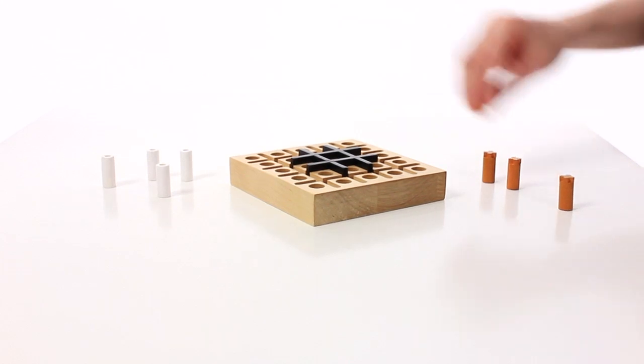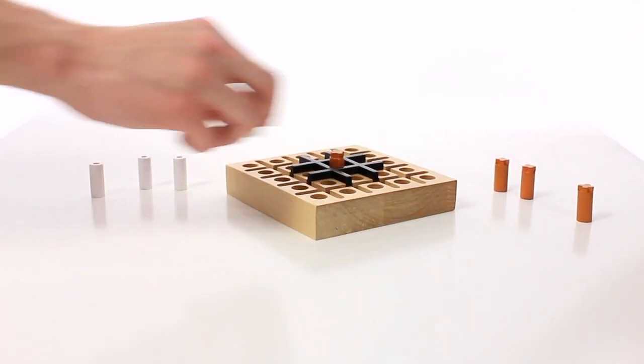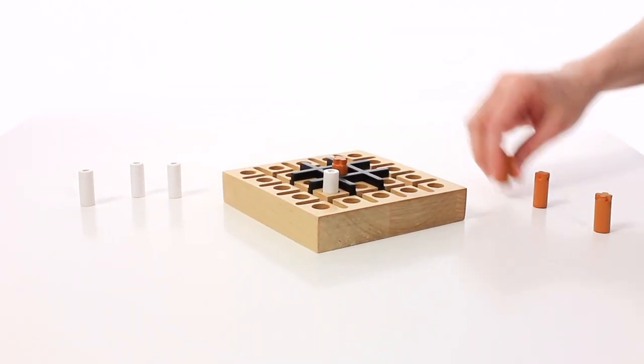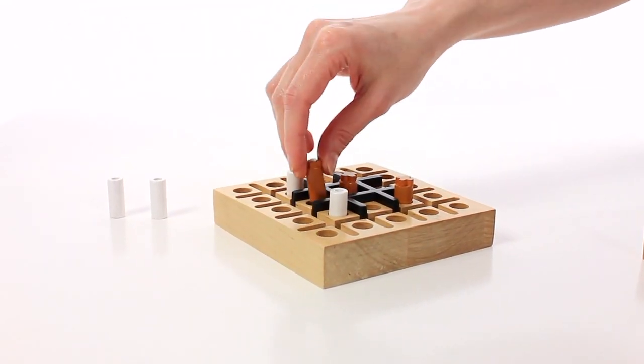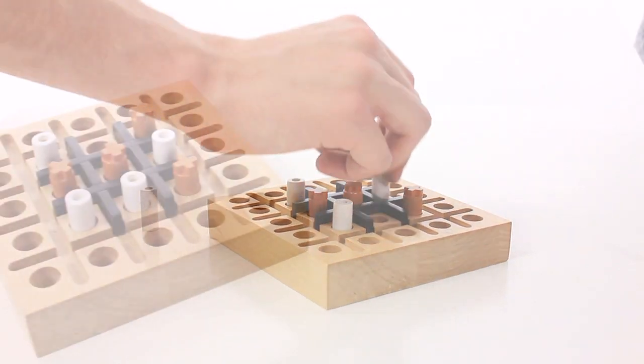Each Tic-Tac-Too box comes complete with one wooden playing board, plus one movable grid, plus four X's, plus four O's — equals rounds of fun.